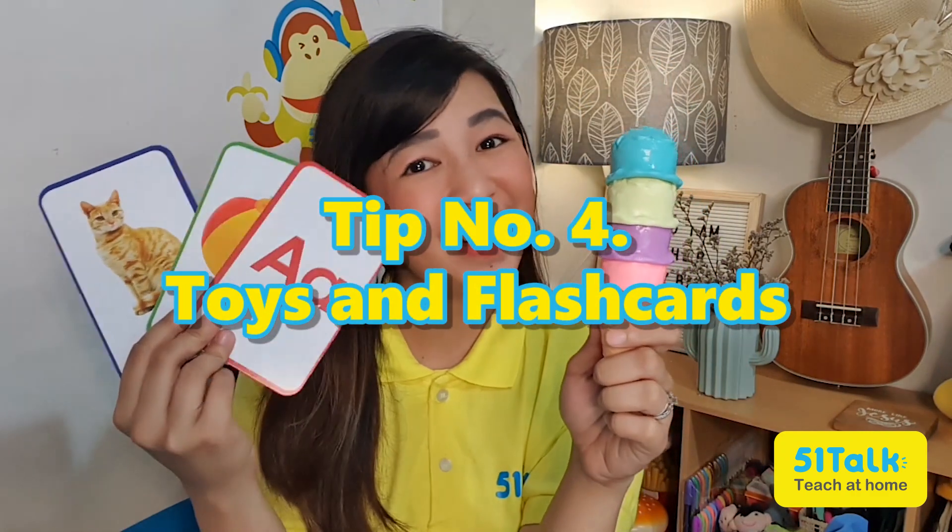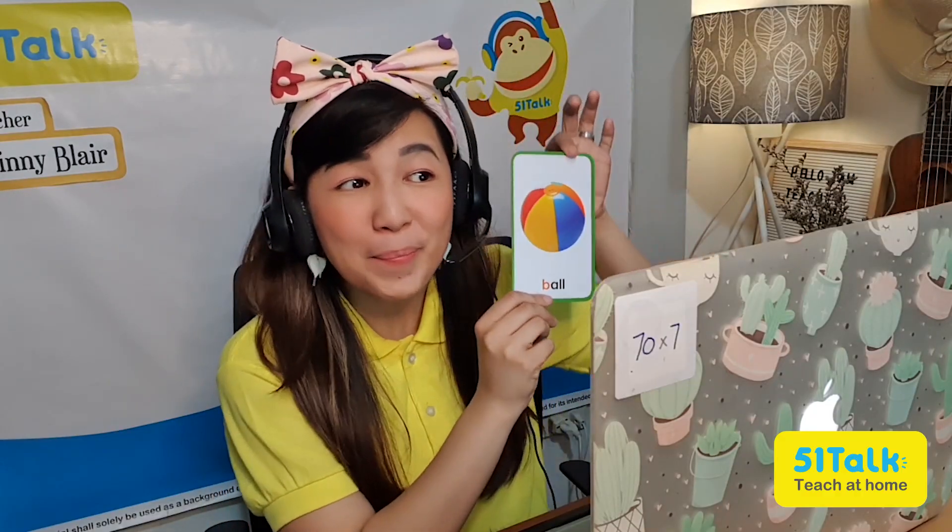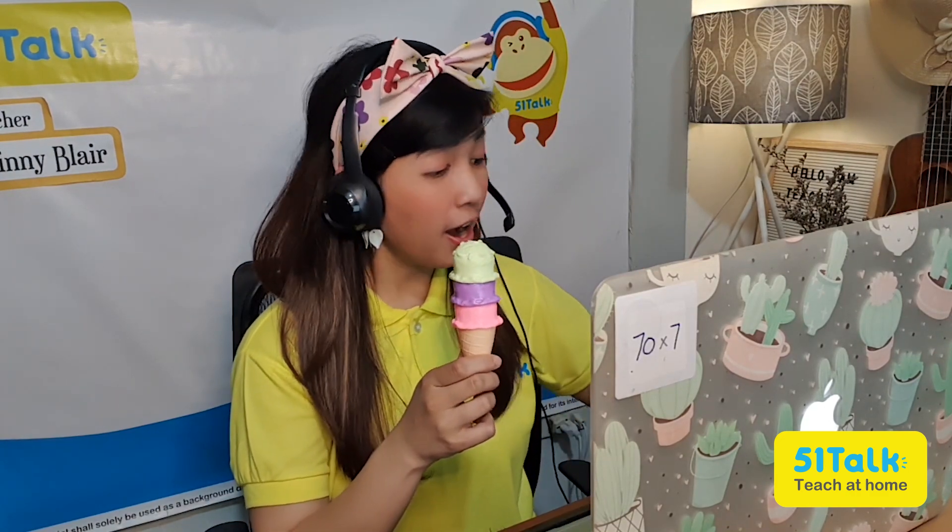Tip number 4. Toys and flashcards. Buying fun toys and flashcards is a good investment for teachers who do not have that much time to create their own flashcards and toys. Flashcards and toys not only engage your students, but also help them remember your lessons better.